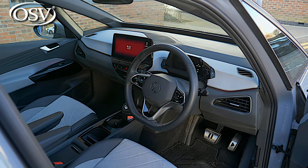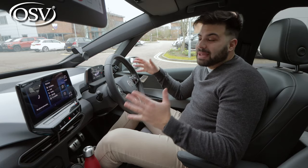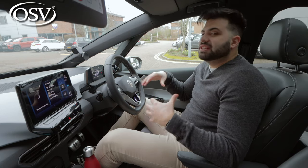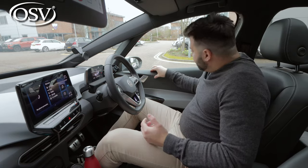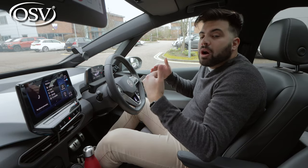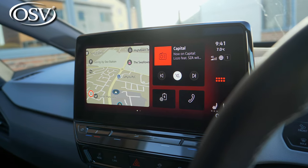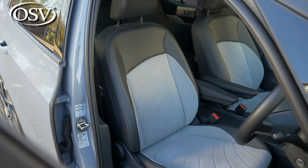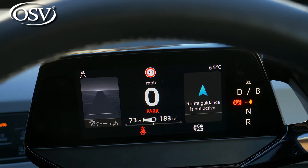The first thing you'll notice when you hop into the ID3's front cabin is how clean and spacious it actually feels. At this price point there are other vehicles that do a better job on material variety, but you still get hard robust plastics, soft-touch materials on the doors and top of the dash, and gloss black materials on the steering wheel and infotainment display to give it that upmarket feel. The seats are extremely comfortable — soft and plushy but with enough back support for longer journeys.